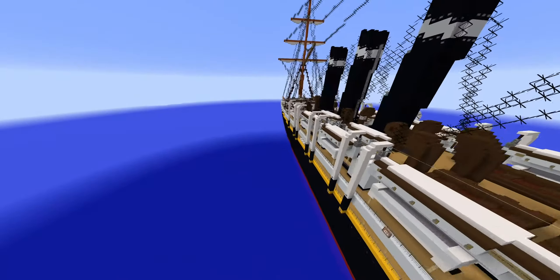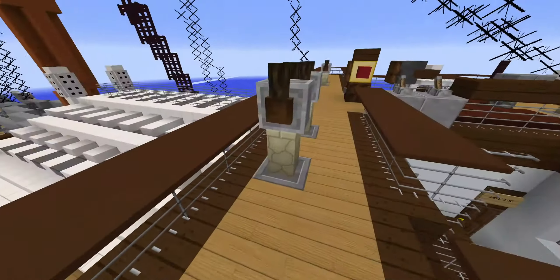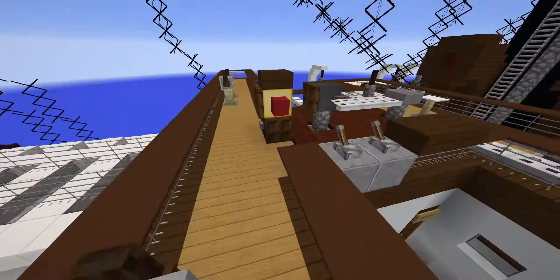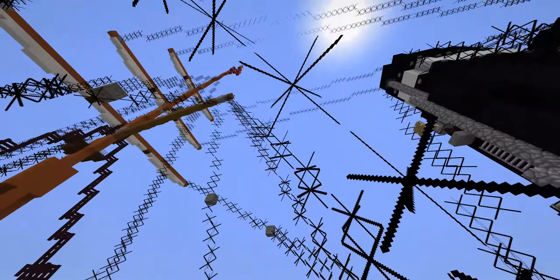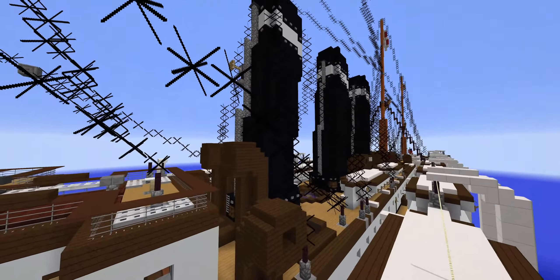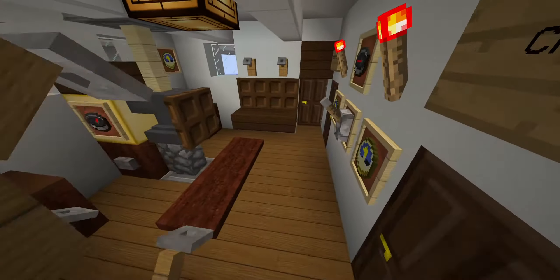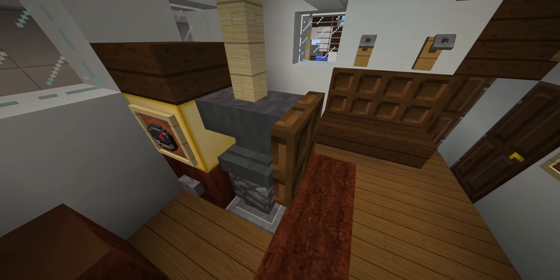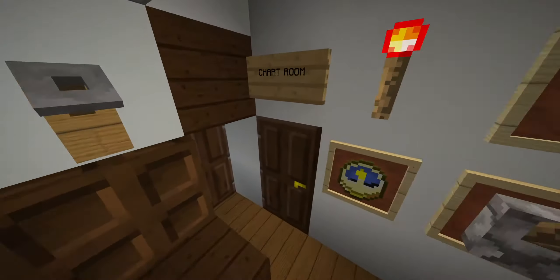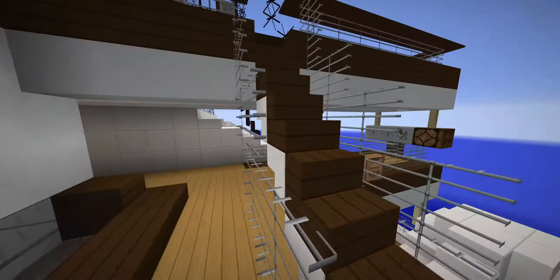Let's start taking a look at the interior. So you have the bridge — I like the new telegraph design here, it actually looks like an actual telegraph. There's a lot of rigging, and you've got three funnels. I know later in her career only two remained — one was removed. Down here is the wheelhouse, and behind that is the captain's quarters with his private bath and chart room.